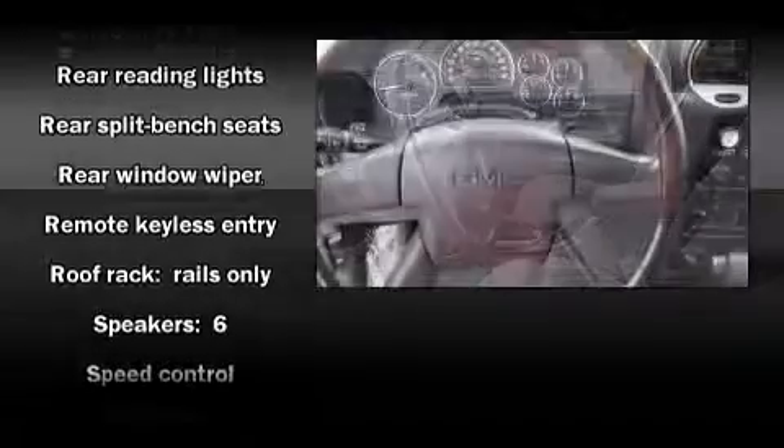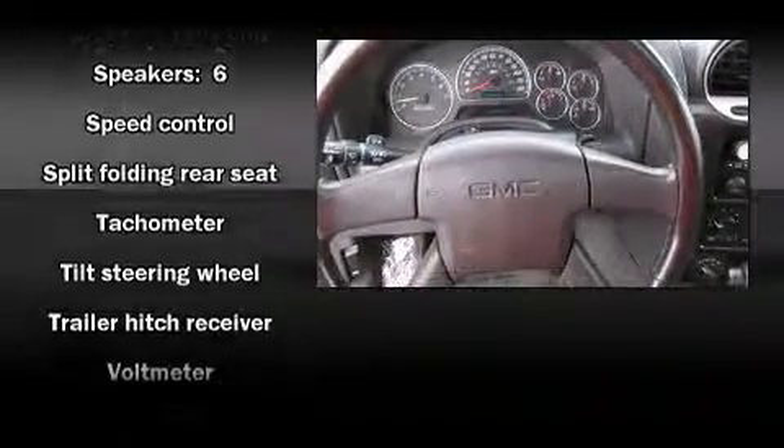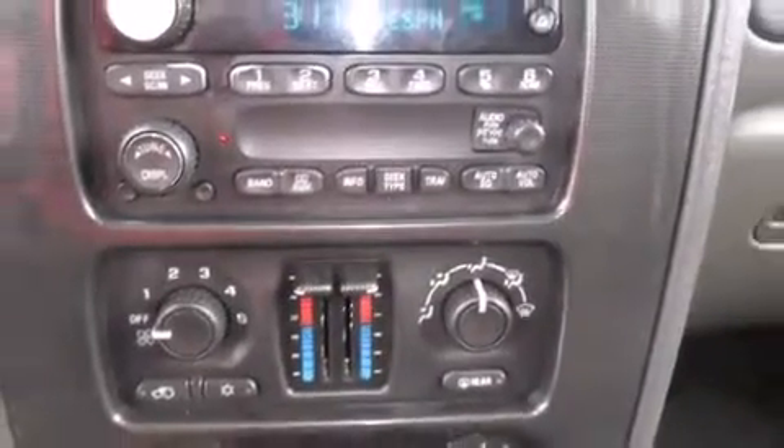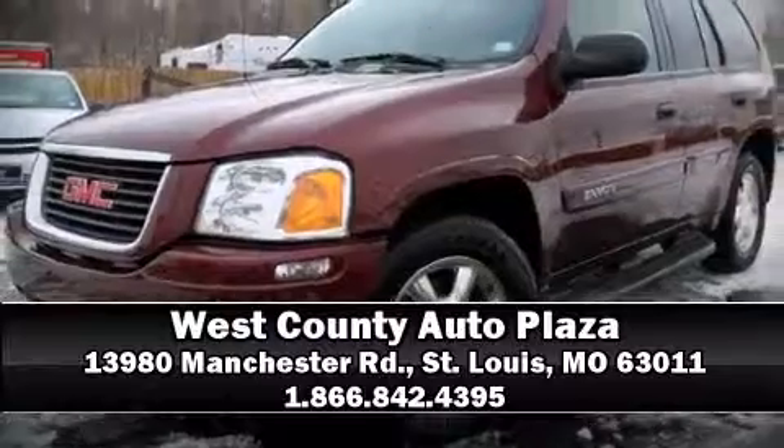Safety equipment has been integrated throughout, including dual front impact airbags, a panic alarm, and four-wheel disc brakes with ABS. Stop by our dealership or give us a call for more information.